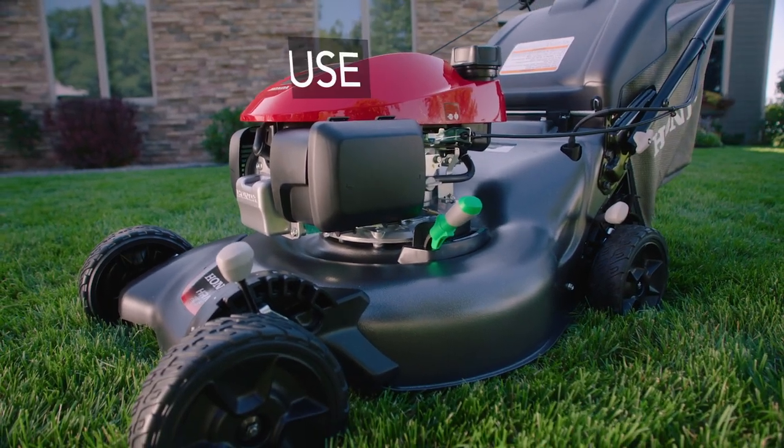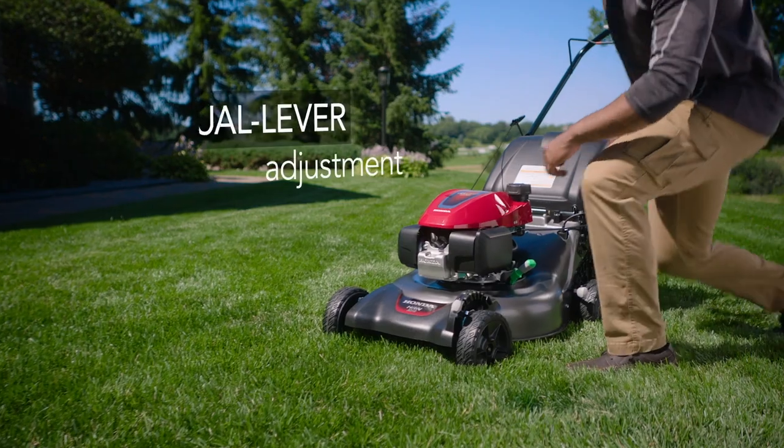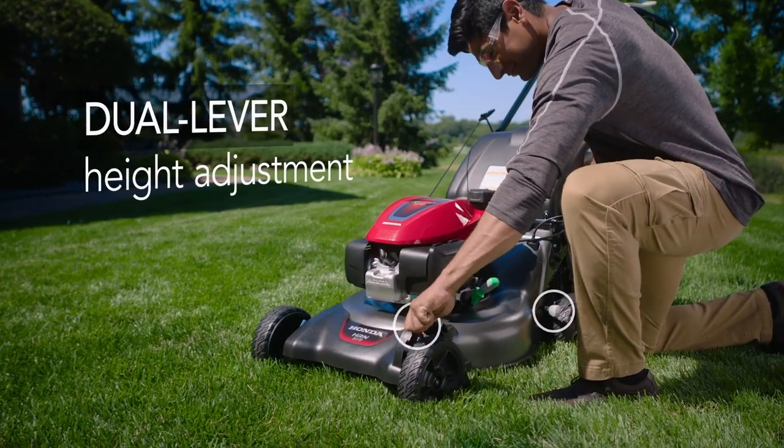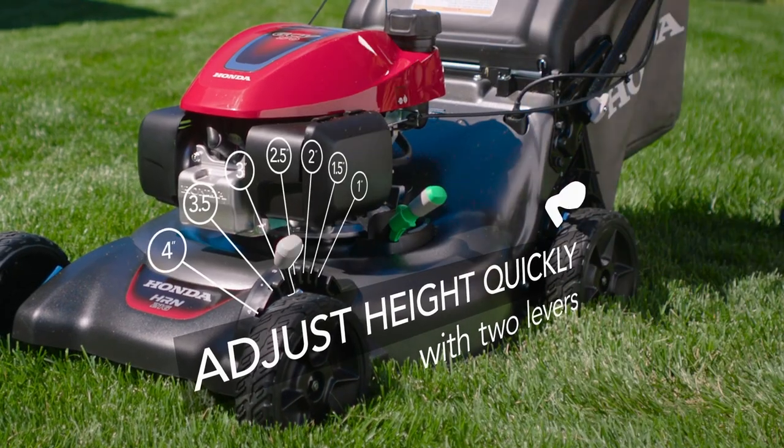HRN series models also feature intuitive controls for smoother operation. Dual lever height adjustment allows you to quickly choose from seven different height adjustments, locking in axle height with two simple levers.